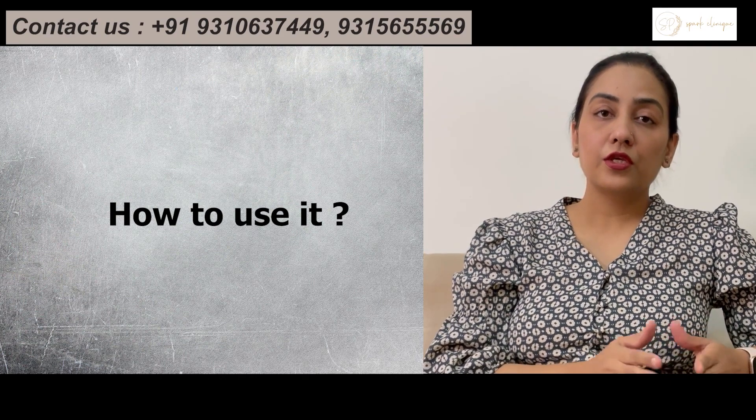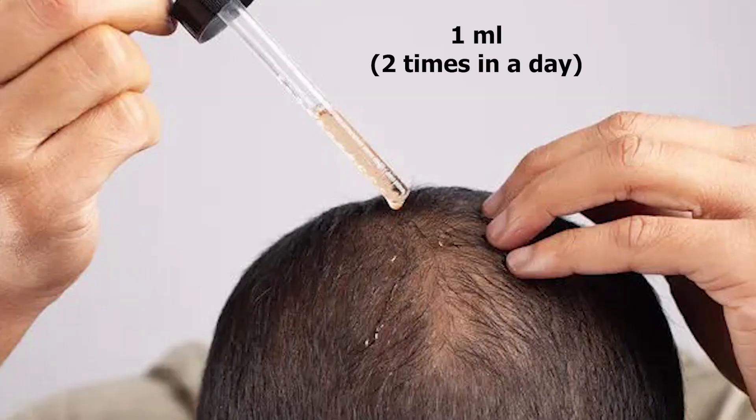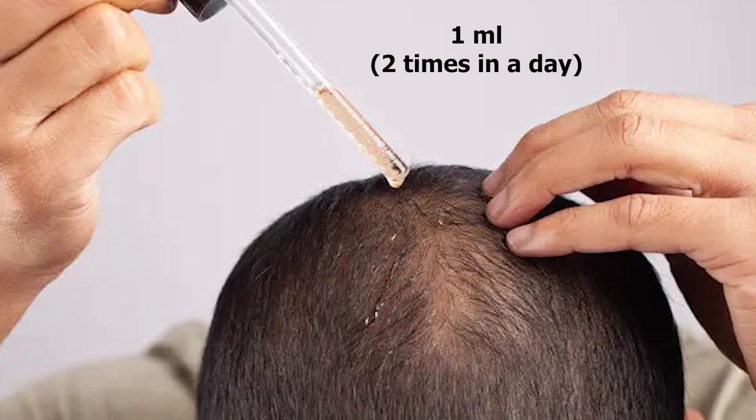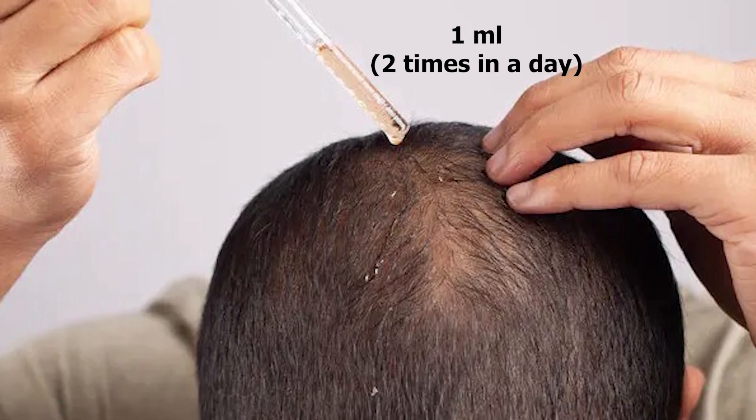So now coming to the dose of Minoxidil and how to use it. In the market, Minoxidil is available in various concentrations like 2%, 5%, 10%, and even 15%. The recommended dose of Minoxidil is 1 ml, that has to be used twice daily over dried hair and applied over the affected area.